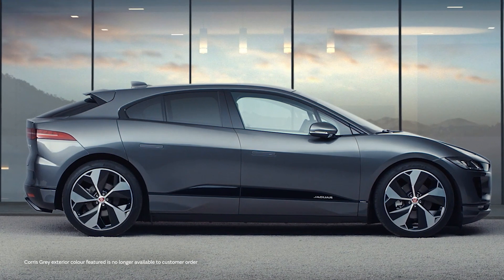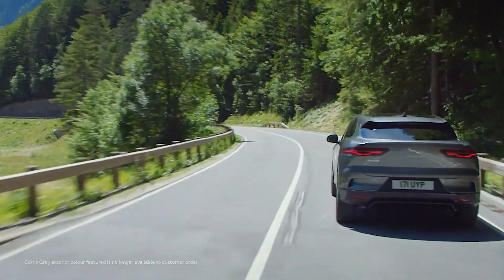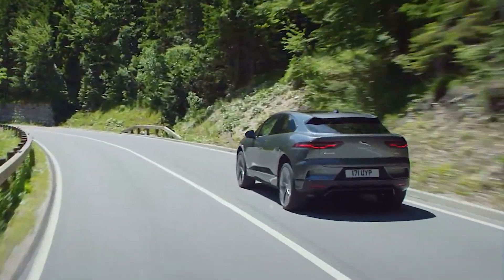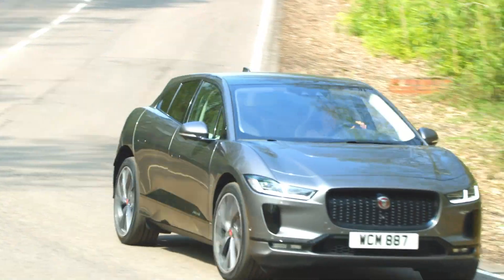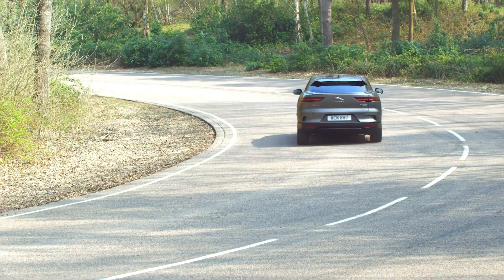Perhaps the critical reception has stoked interest. At launch it won pretty much every award it was eligible for, including three of the six World Car of the Year awards. From an environmental point of view it's very appealing, emitting no exhaust gases and greatly reduced brake dust particles.